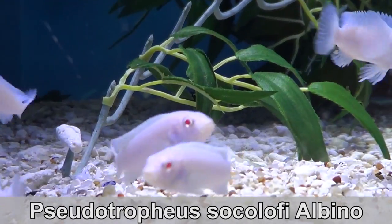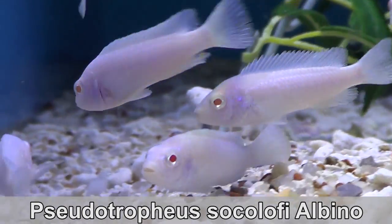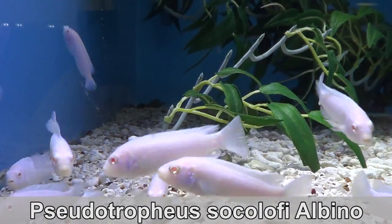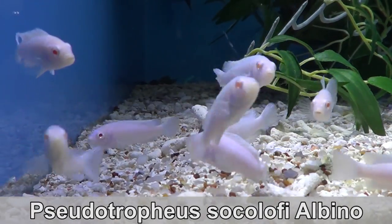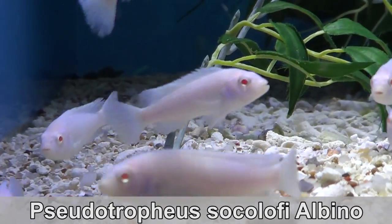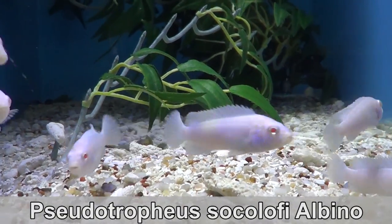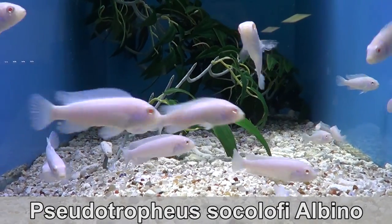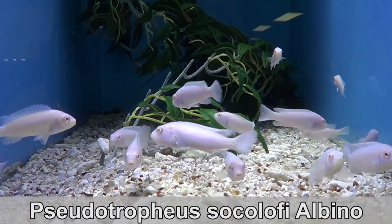Pseudotropheus Socolophy albino. Albino means that they don't develop color pigments. This is why they are completely white and their eyes are red. This is an Mbuna, just like the Labidocromis before. They can get pretty aggressive. Keep them in a 30-gallon or more tank with other Mbunas and they will be happy and that will keep them calm.